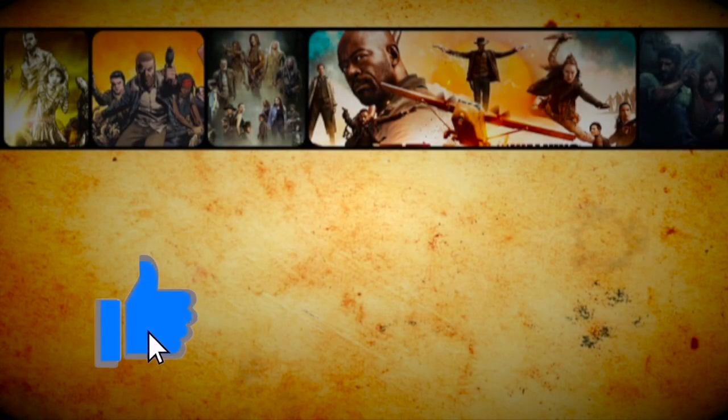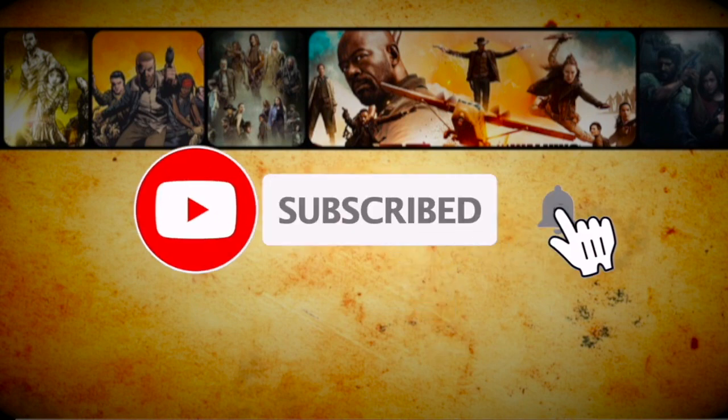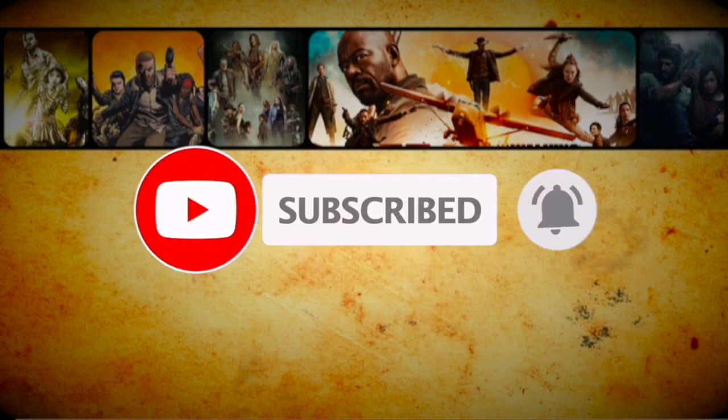That's basically it for this video. See you next time for another Supervideos video. If you like what you see, press like, subscribe for more content, and press the bell button to receive notifications for daily uploads.